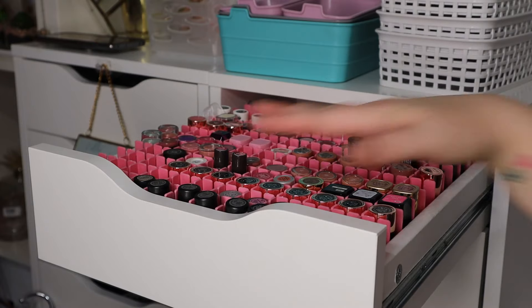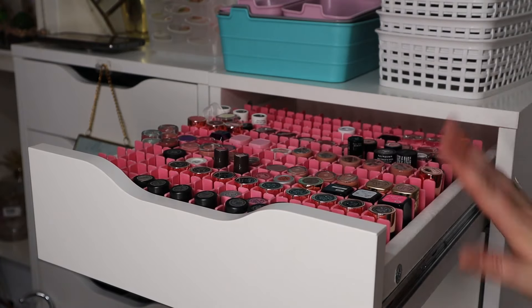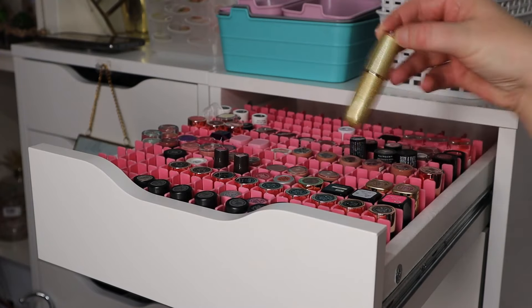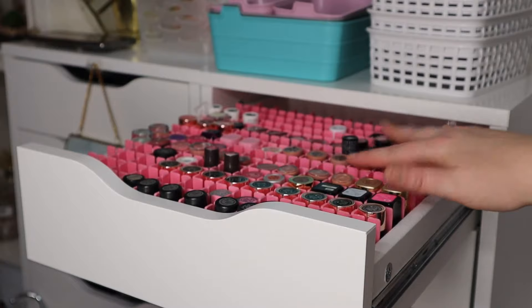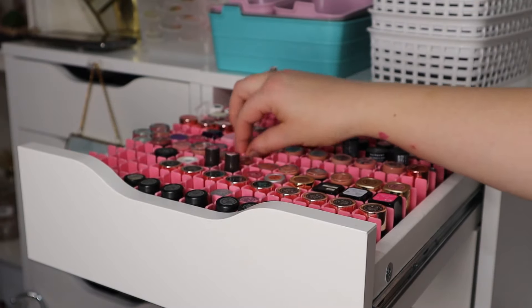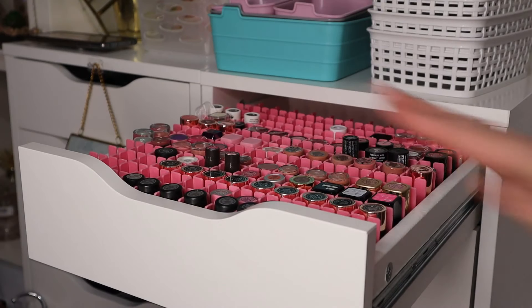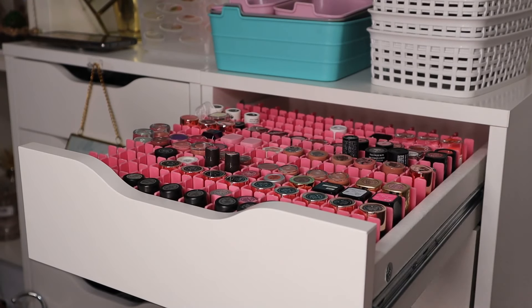I'm going to take you through the drawers I'm not going to declutter first, just to sort of show you what it's like. This is the first drawer — my bullet-style lipsticks — and I've got them all arranged in these dividers. This is what the divider looks like normally, and they sort of slot together to make any size gap you want. I saw these on Luce Stevenson's channel — I'll pop her channel in the description.